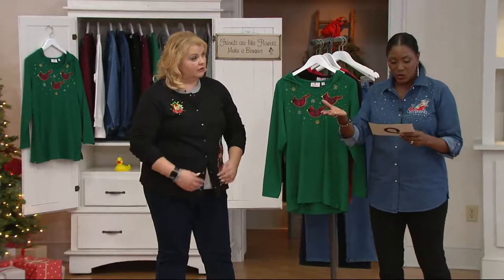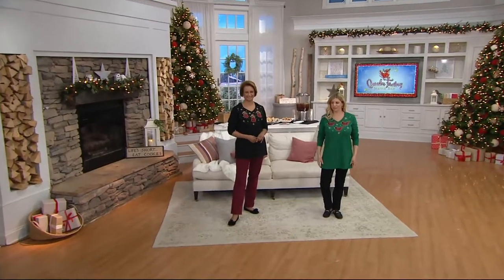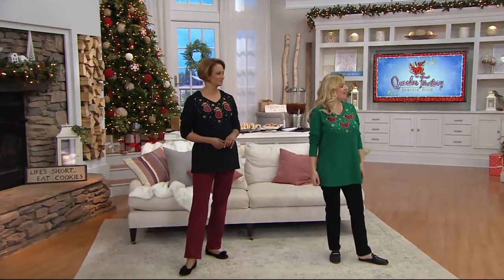I want to talk fit. Meredith is five foot two and a half and she's wearing it in the regular length. You can see that it is wearable even if you are petite.